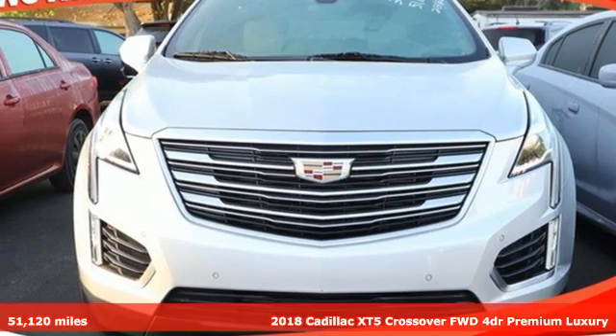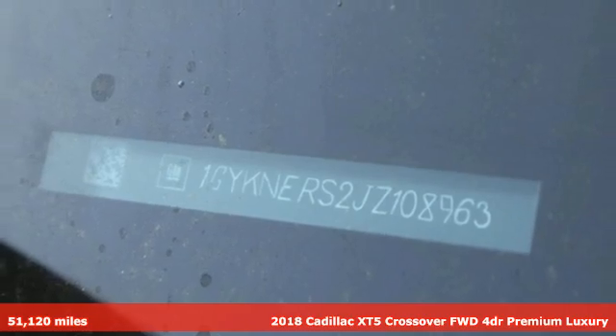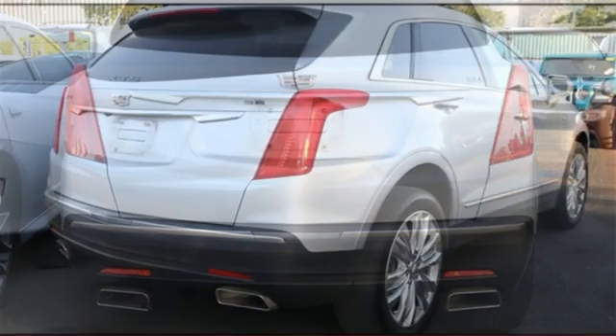It's a 2018 Cadillac XT5 crossover. Attractive and accommodating, treat yourself to a vehicle that does more for you. It's equipped for all your driving needs and wants.